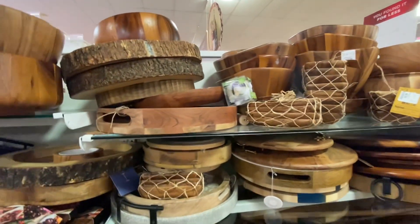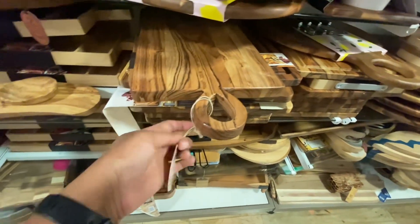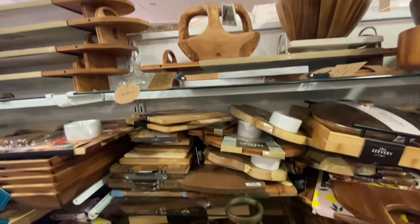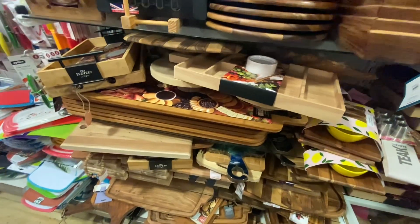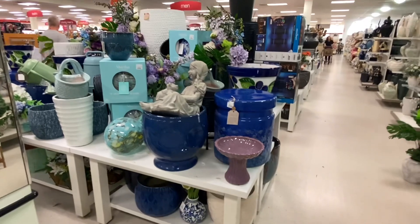I'm going to buy this one. Oh, this is heavy — look at how long that is. Let me see how much it is — $16.99. That might not be such a bad price. Really cute.